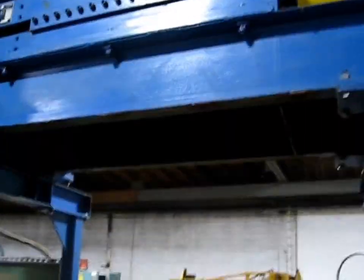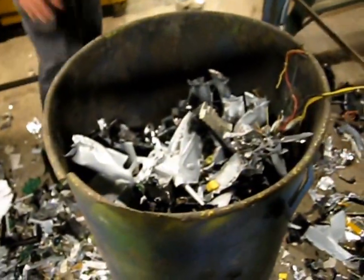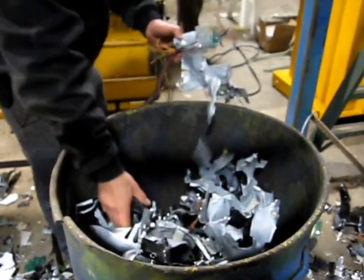This is the material from the bottom of the shredder discharge. This is laptop computers, tower computers with hard drives, fully assembled. Light iron casing, circuit boards, wiring.